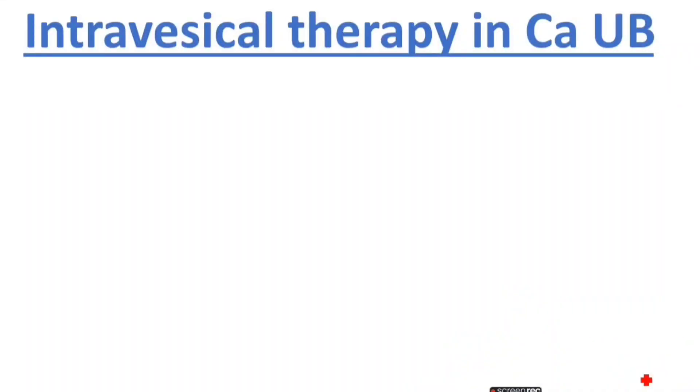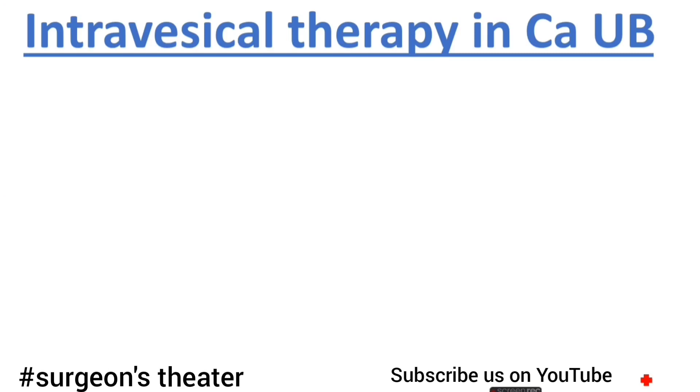In this video we are going to learn a mnemonic about intravesical therapy in bladder cancer. This is a very frequently asked question in exams, especially in NEET SS, where they follow a one-liner pattern and we often get confused about which agent is used and which is not. So we have a mnemonic — let us see what it is. The mnemonic is 'MY BIG DATE'. Let us expand it.